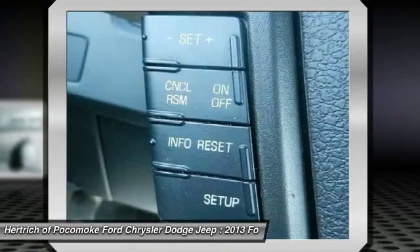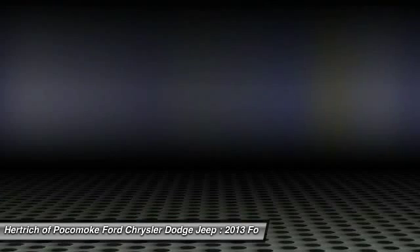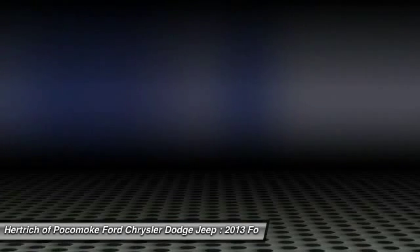This model sets itself apart with a wide range of models for all budgets, tastes and needs, a powerful and efficient powertrain lineup, class-leading towing and payload capacities, and available luxury features.